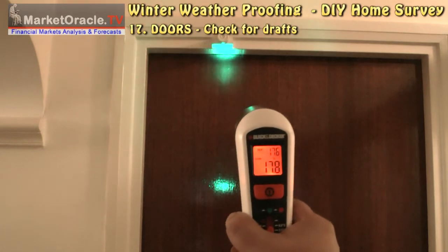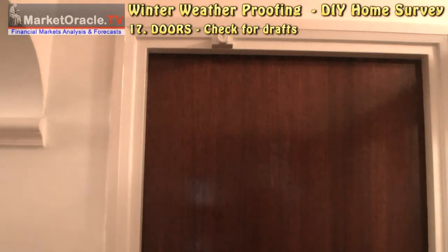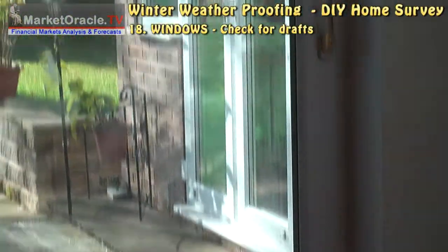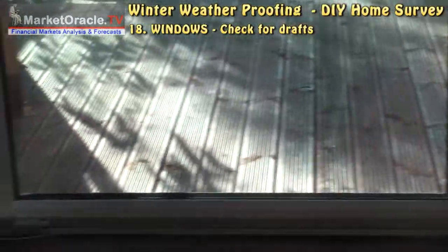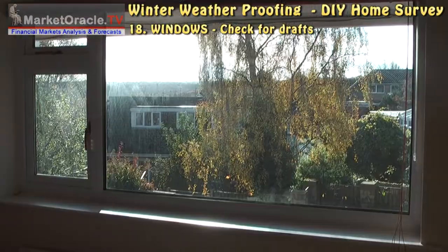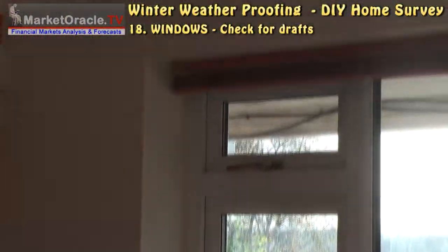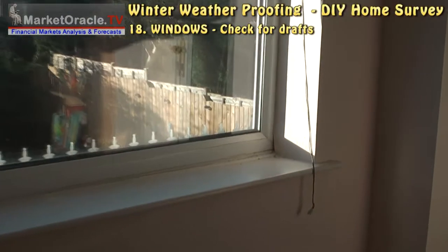Check for drafts around windows and patio doors that need caulking. You can also check for drafts around the garage door using the same method.